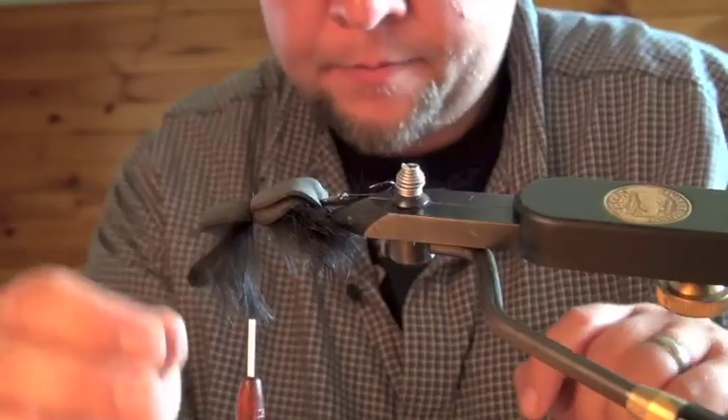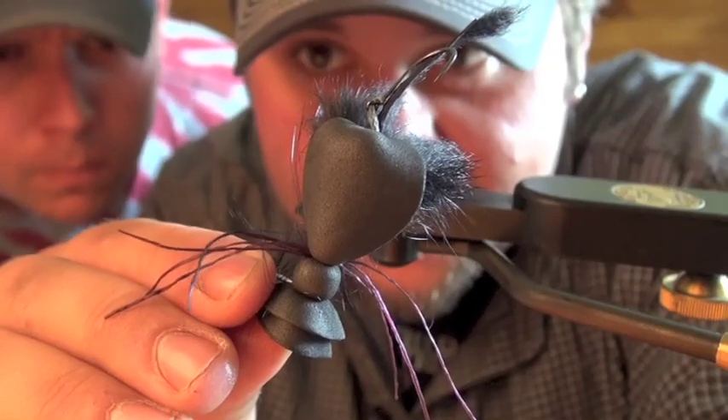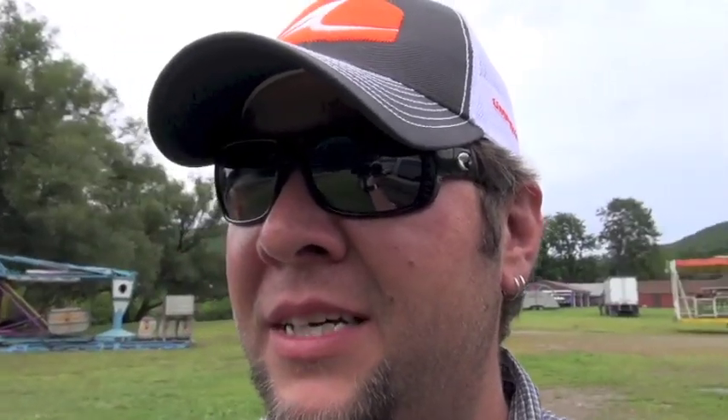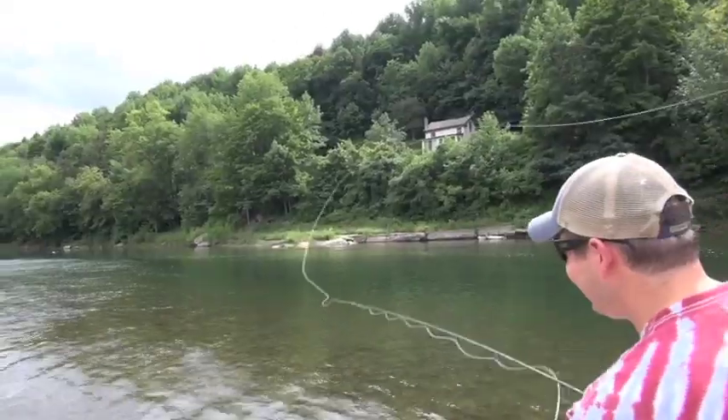I knew my buddy Jimmy Fee from On The Water would be game. I do a lot of surf fishing for stripers after dark, but fishing on a river after dark is a totally different game. I don't really know how to tie flies. Considering we have five or six different mouse patterns, I think it would be prudent to test some out in daylight.